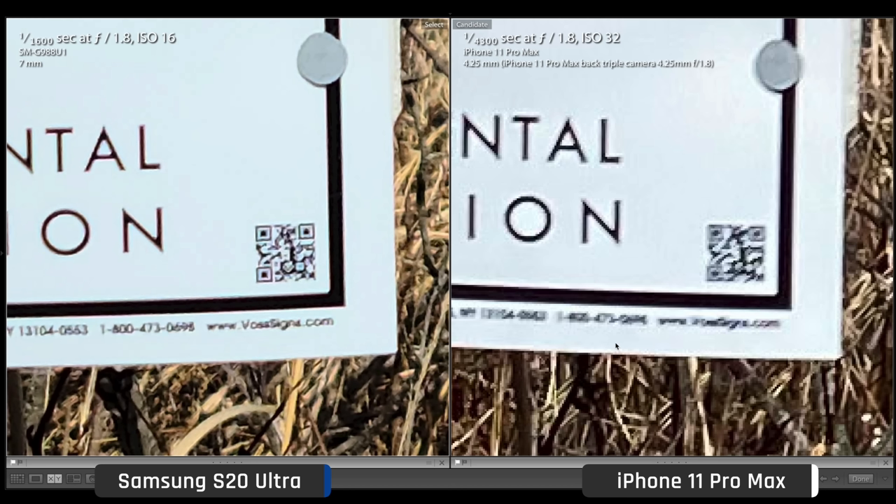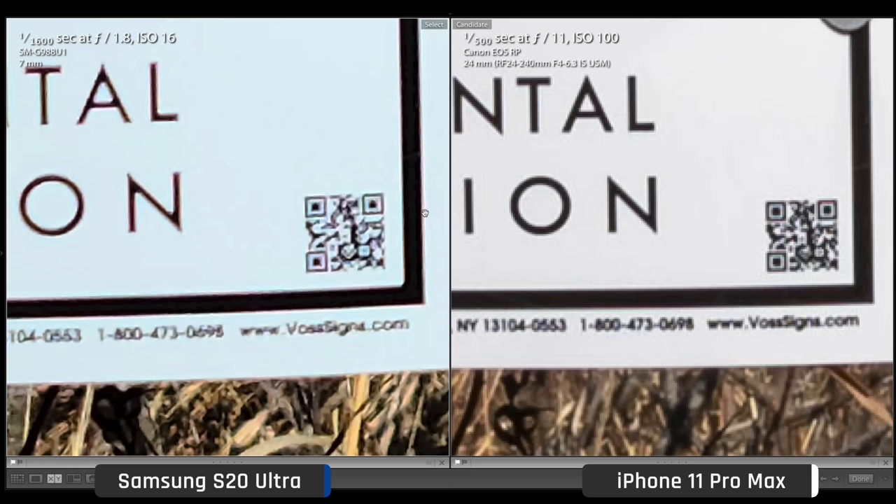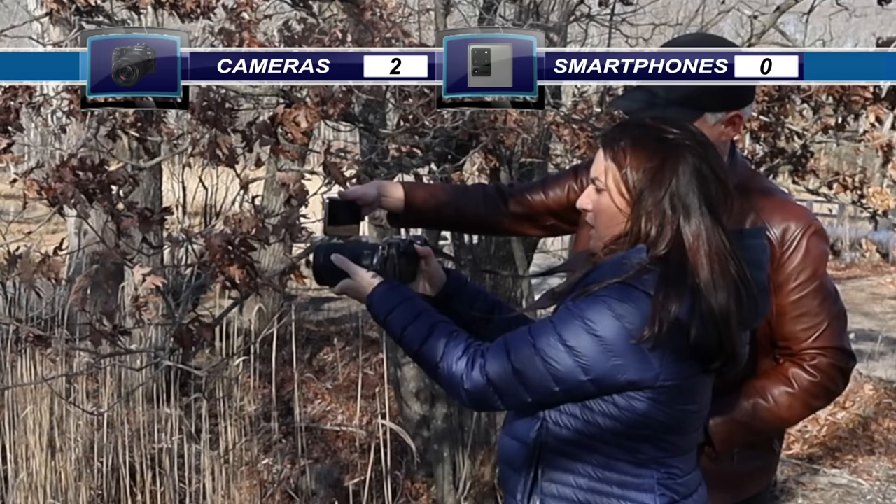The Samsung's 108 megapixel mode crushed the iPhone's 12 megapixels, making the text on the sign clearly readable. But my Canon's 26 megapixels looked better than the Samsung because every real photographer knows the lens matters more than the megapixels. I win again.